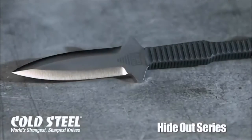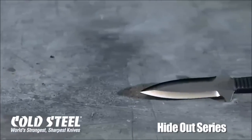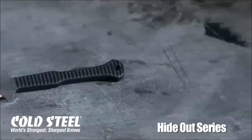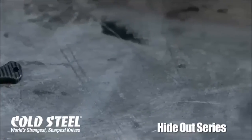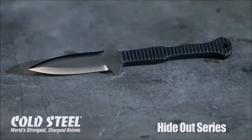An awesome, affordable, lightweight, double-edged fixed blade that can easily be carried around the neck, tucked into a boot, attached to a belt, or even carried in a pocket instead of a folder — the Hideout sets a new standard for versatility. There is simply no excuse not to own one.